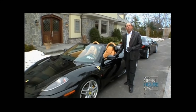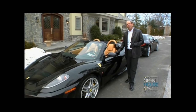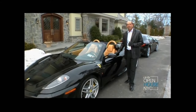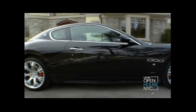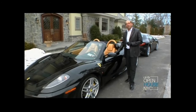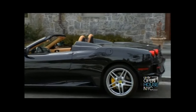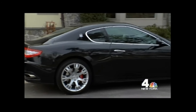Not only does this palatial Kings Point estate come with incredible water views and sunsets on the New York City skyline, at $9,995,000 this home comes with a Maserati Gran Turismo and a Ferrari 430 Spyder. His and hers exotics, the Long Island Sound — what could be better?